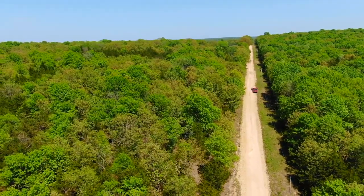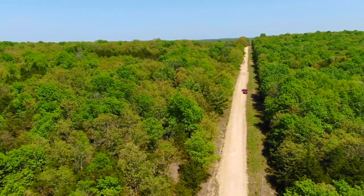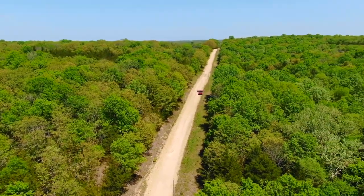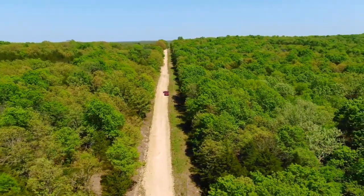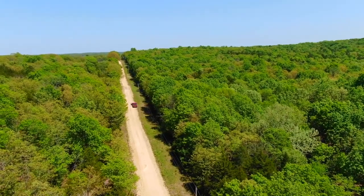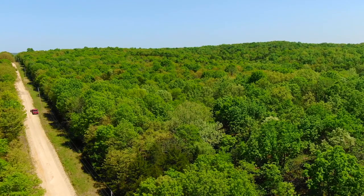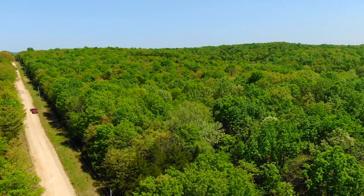Looking easterly, property on the right. Excellent tract. Give us a call if you have any questions, send us an email. If this tract is available, you'll see it on the website, but certainly feel free to call us and we can chat about any property that's available, or just about the Ozarks.